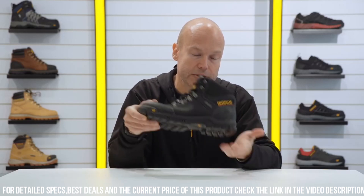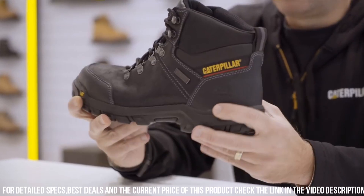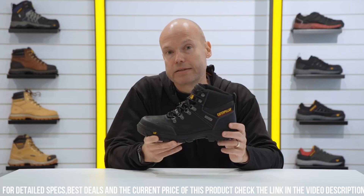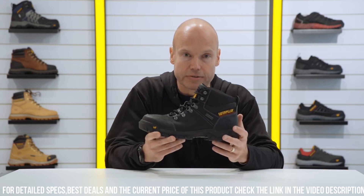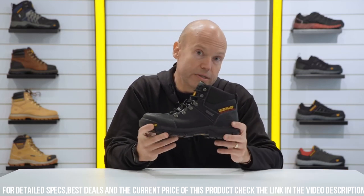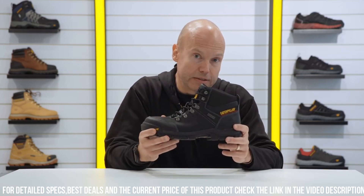With a moisture-wicking lining, these boots keep your feet fresh and comfortable even during demanding tasks. The slip-resistant outsole offers exceptional traction on various surfaces, minimizing the risk of workplace accidents.